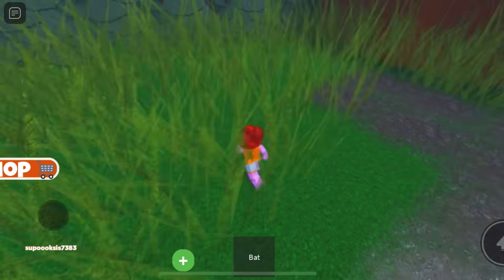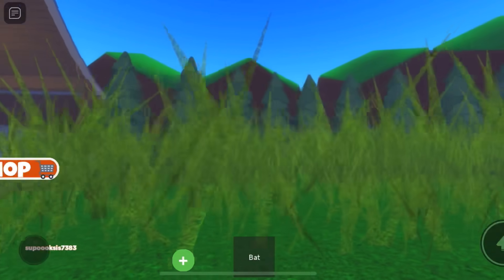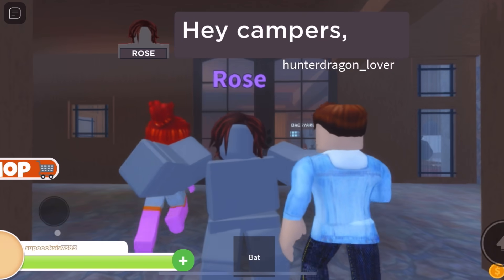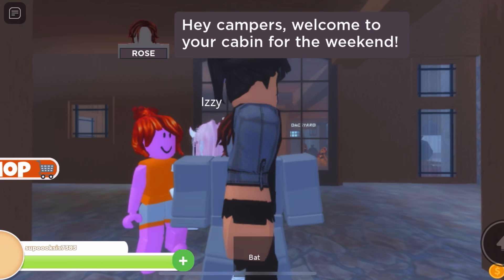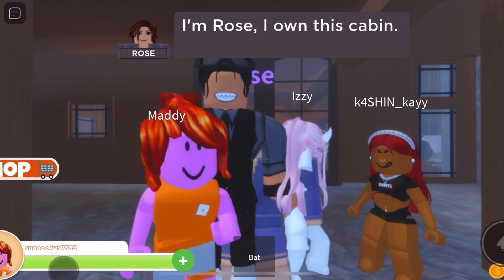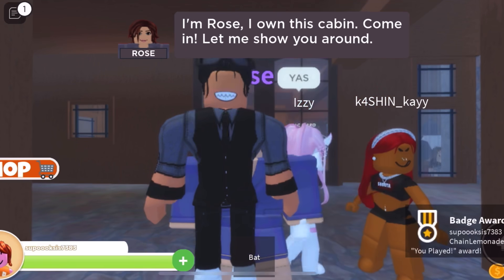Whoa, where am I? Somebody needs to trim the grass, it's getting a little too tall. Hello? It's Rose! Hey, campers! Welcome to your cabin for the weekend. Rose, why are you gray? I'm Rose, I own this cabin. Come in, let me show you around.